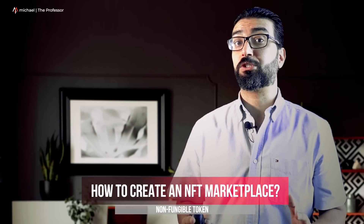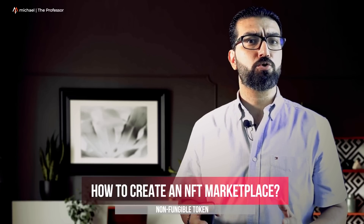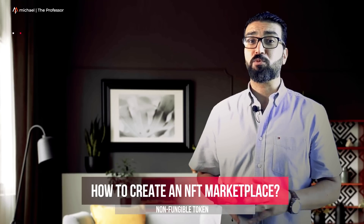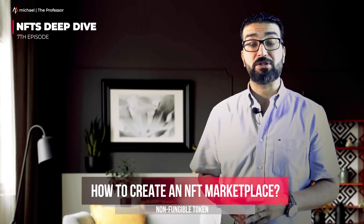If you have been looking for an opportunity to start a business in one of the latest technology trends but not sure where to start, you have landed at the right place. Welcome to my consulting channel and to the seventh episode of NFT Startup Business Deep Dive.